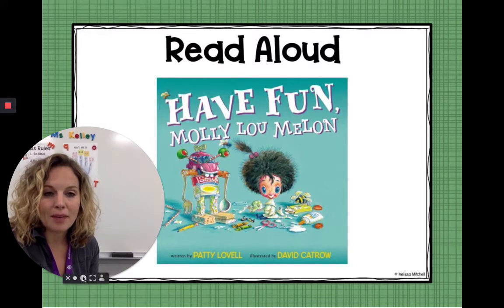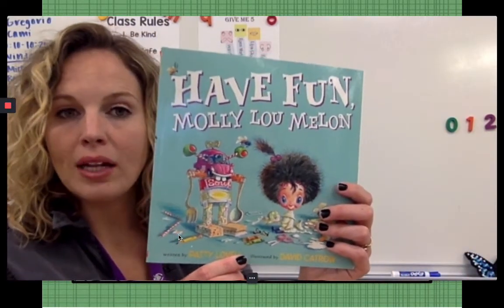I'm going to share my screen and make it bigger so you can see. Have Fun, Molly Lou Mellon.